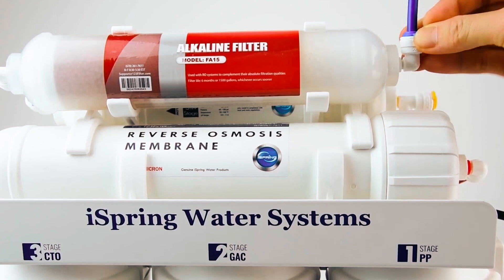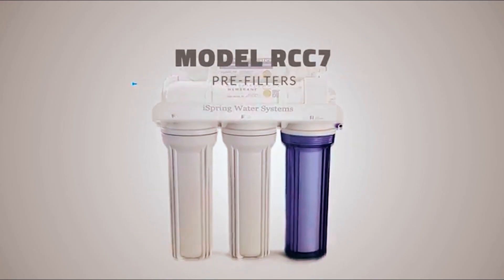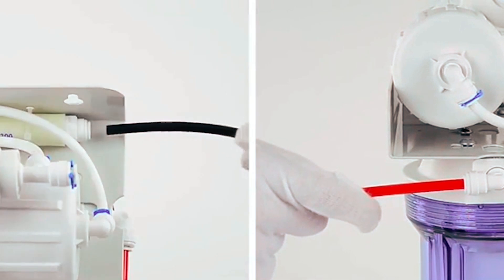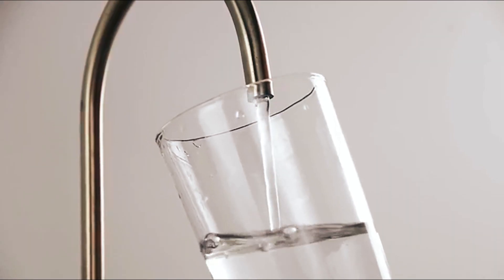The water filter system is especially designed with the do-it-yourself user in mind. The entire system fits nicely under a standard kitchen sink. The system is quiet and low-maintenance with no moving parts. Replacement filters are standard-sized and sold at factory direct pricing.